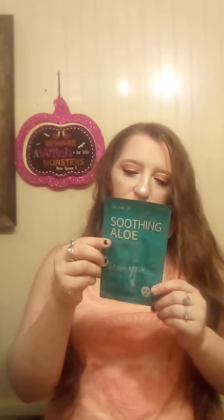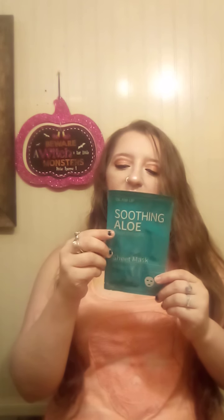Then we have the NYX Professional Makeup Brush. That's really soft — really nice. I would definitely use this for highlight, or maybe bronzer, or contour. It'd be a nice little contour or highlight brush. And then there's the Soothing Aloe Sheet Mask by Glam Up — premium layered sheet for deep moisture. Natural aloe extract soothes dry skin and provides intense hydration.